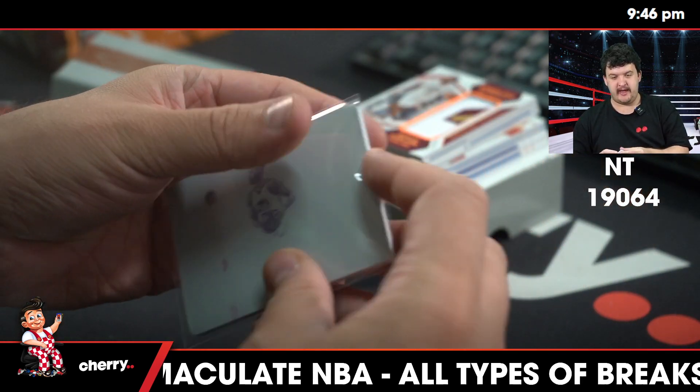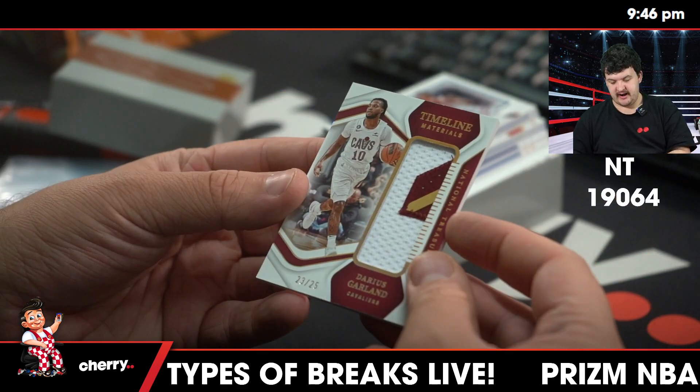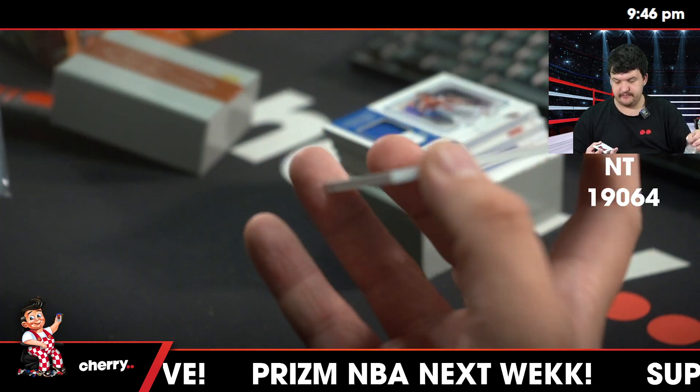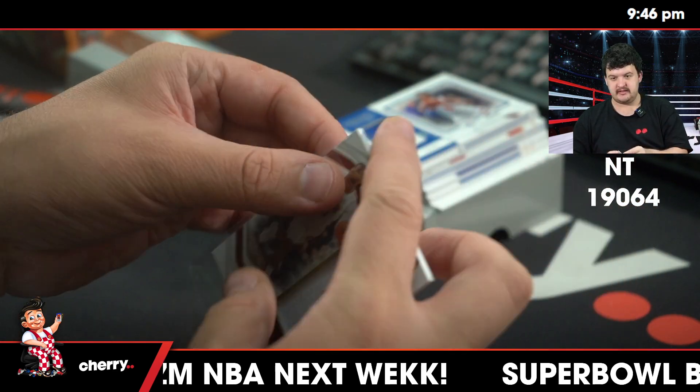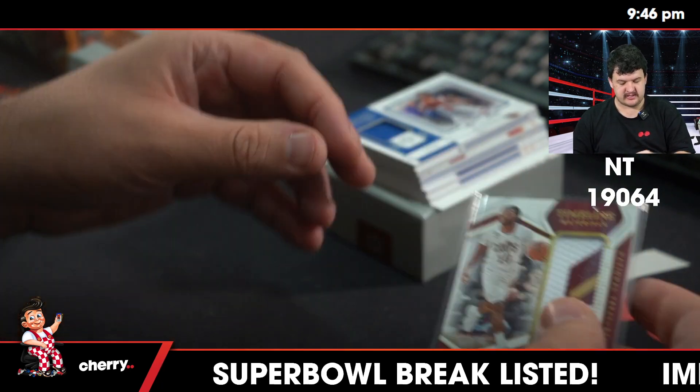If that's there, I'm there. 2-25, Darius Garland — that's a cool patch as well, game-used material. Darius Garland for the Cavs. So Luka base, Curry, really nice patch — we're off to a good start here.